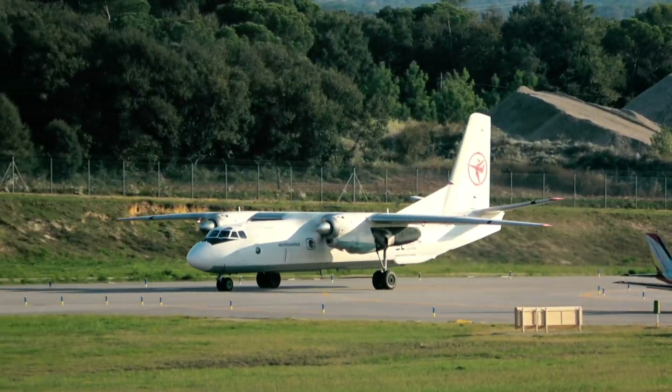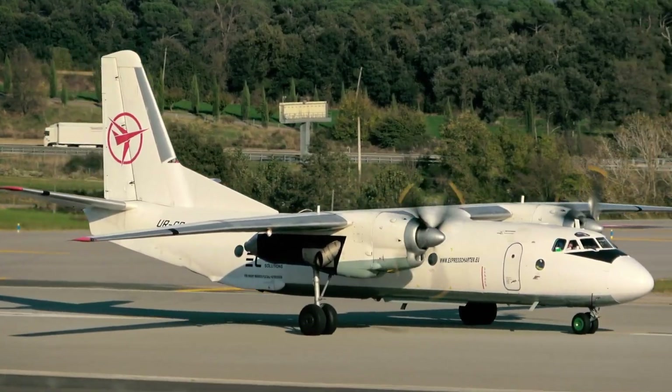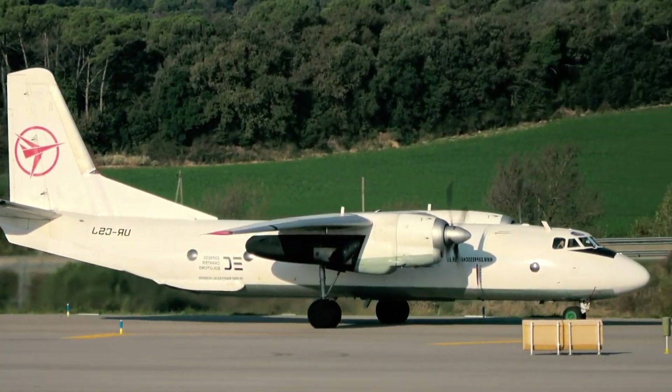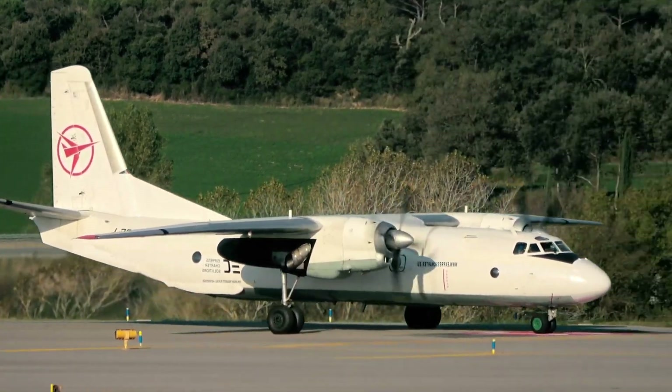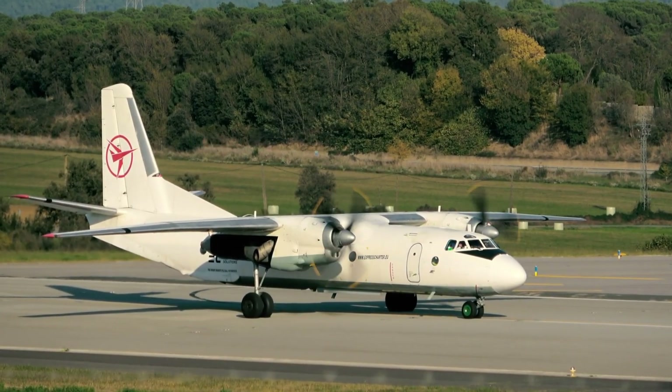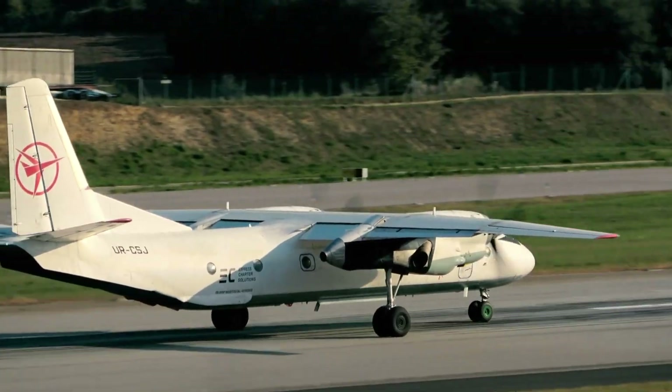Known for its toughness and versatility, the An-26 excels in roles like cargo delivery, medical evacuations, and humanitarian missions. Decades after its debut, this workhorse remains in service with operators worldwide, proving its enduring reliability and adaptability to various demands.